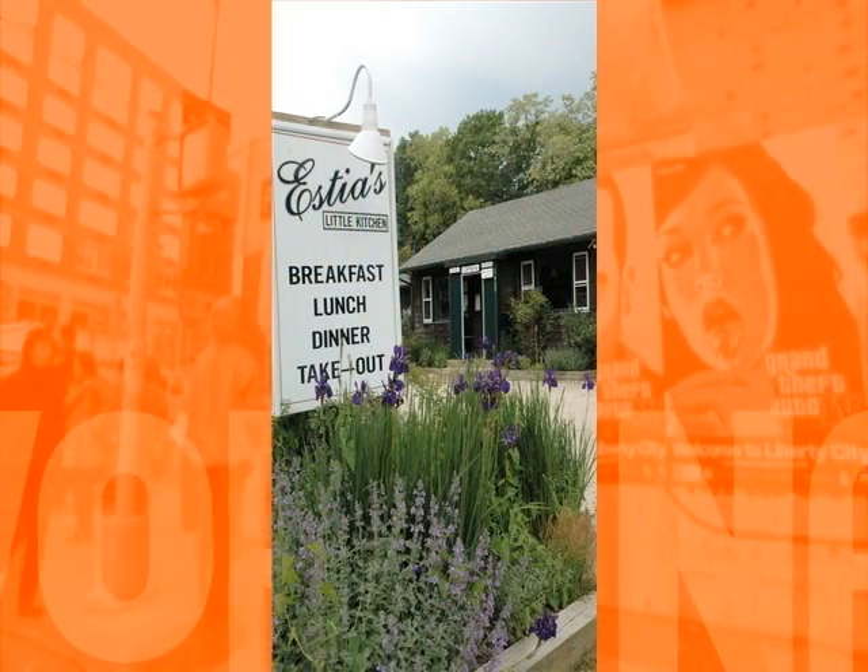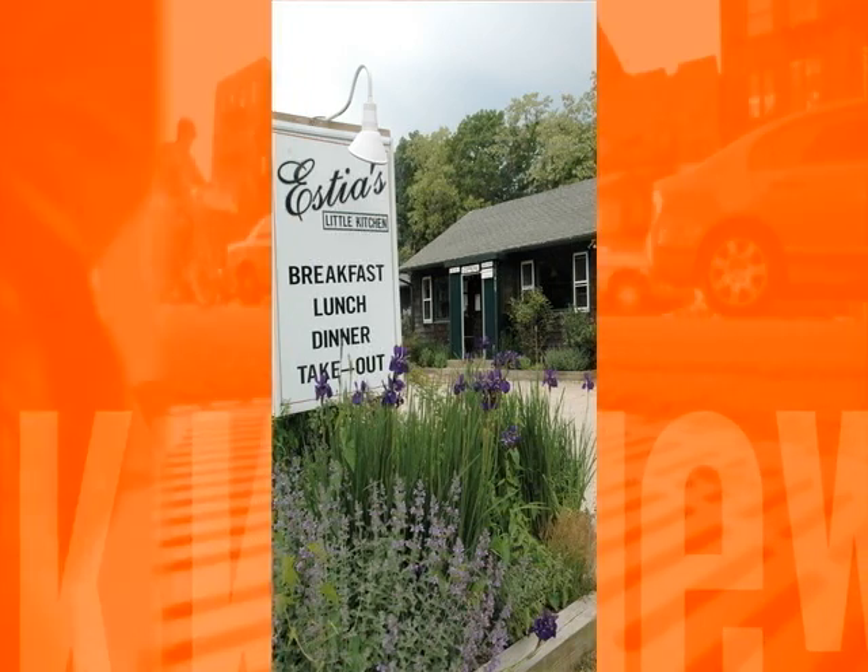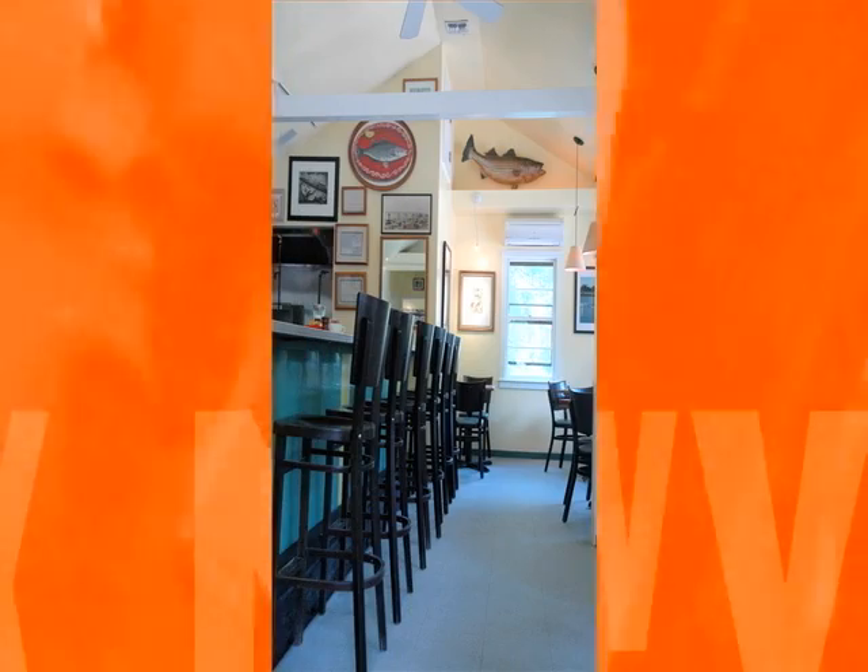If you are looking for a super casual restaurant that offers a delicious breakfast, lunch, or dinner, try Estia's Little Kitchen in Sag Harbor. The tiny standalone restaurant is located outside of the town and has about 10 tables and some bar stools if you don't mind eating at the counter. I love the Florentine omelet with feta cheese and spinach. The best kept secret about Estia's is that they serve dinner four nights a week.